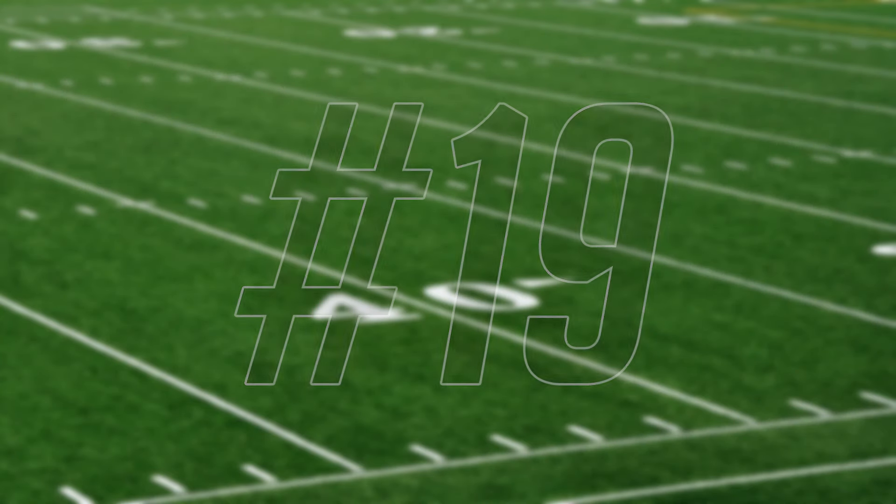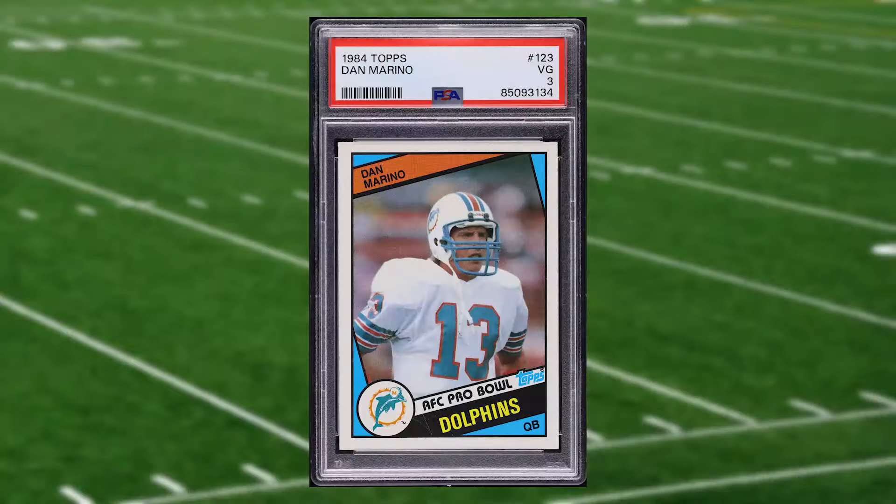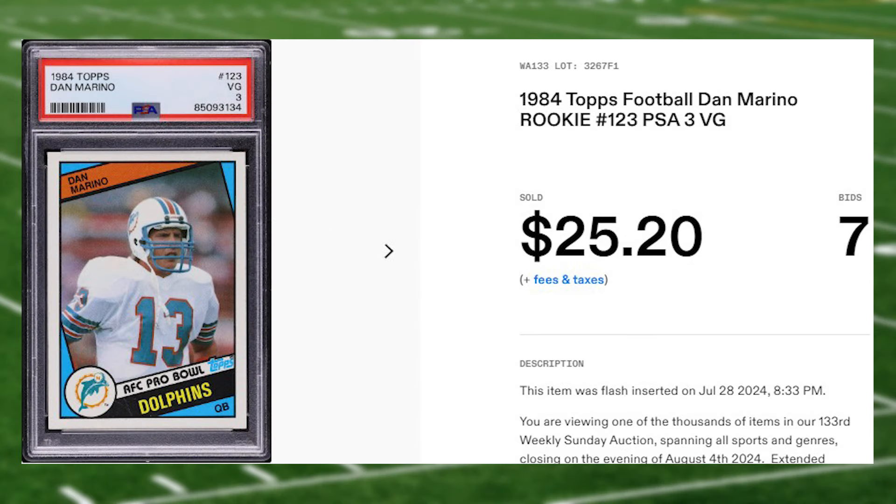We're sticking to the 1984 Topps football set at number 19 with Dan Marino's rookie card, number 123. This is a PSA 8 that received seven bids and it sold for $25.20.